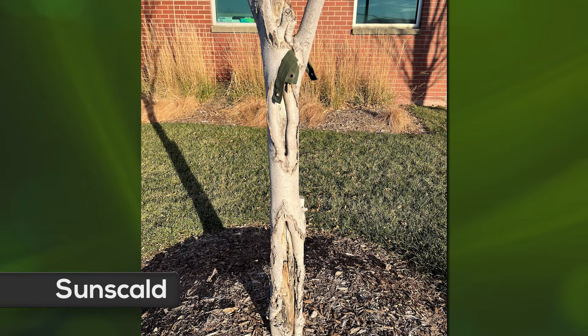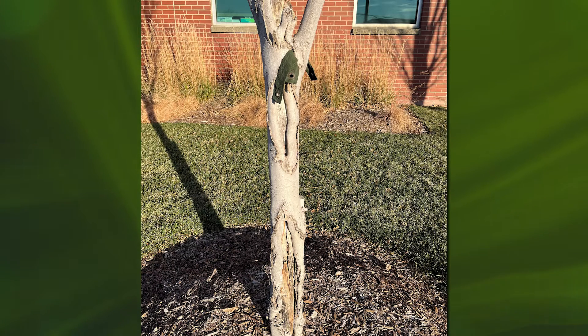We also have an illustration here of the failure to remove strapping material — something we always talk about here on Backyard Farmer.